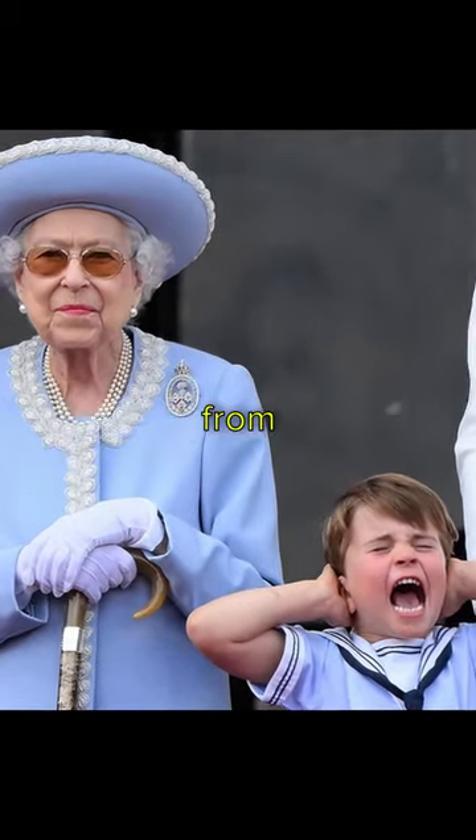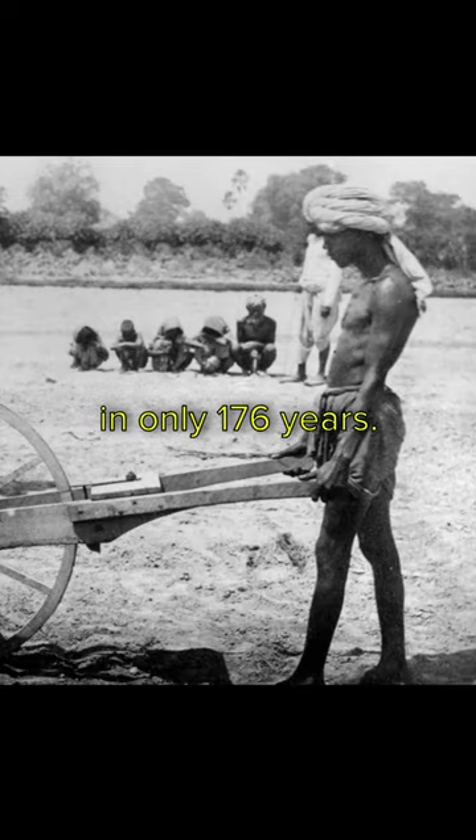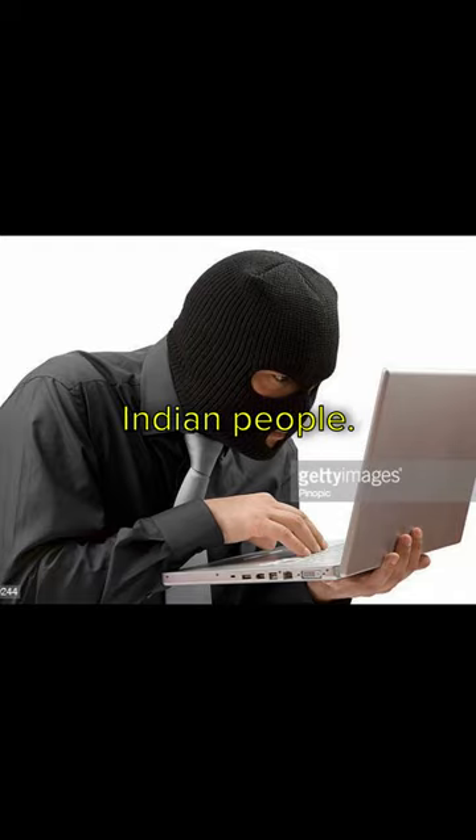The British stole $45 trillion from India in only 176 years. They did this by scamming the Indian people.